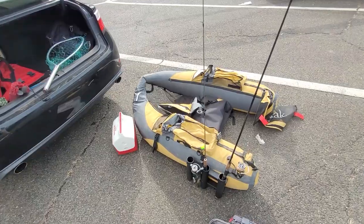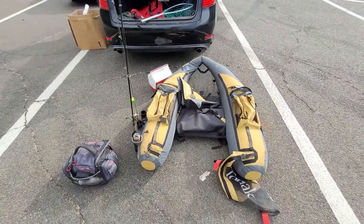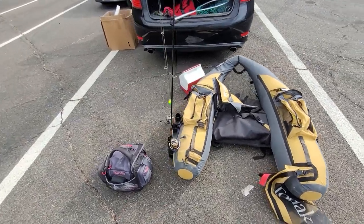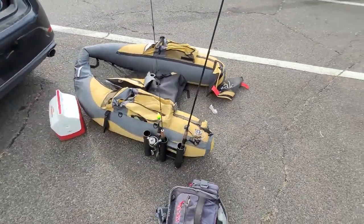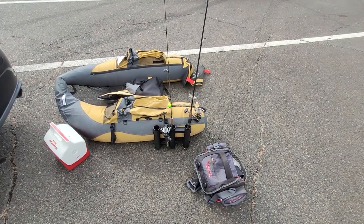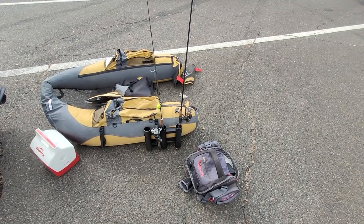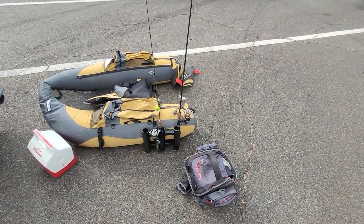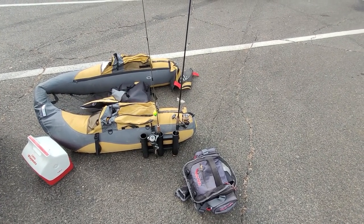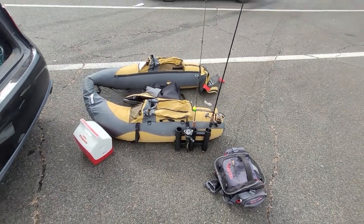So this is pretty much what we have so far. I've inflated the float tube, got the new rod holder. I'm just going to be using this ultralight — I should have brought a big one. They've got monsters in here: Muskie, huge catfish, striped bass. There could be some 50-pound-plus fish in here, or 100, you never know.